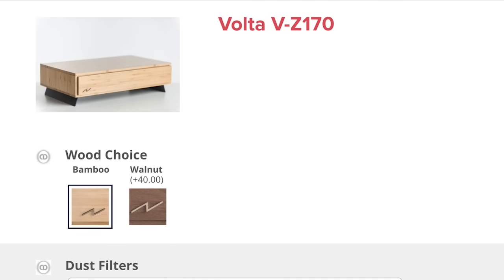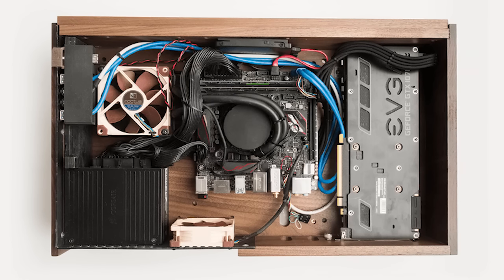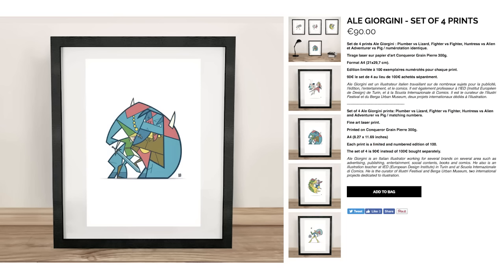You can get it in either walnut or bamboo and choose the components that suit your needs best. But if the cost of this work of art is a tad bit too pricey, then check out this excellent angular art by Ale Giorgini.